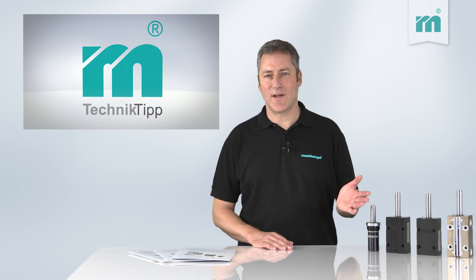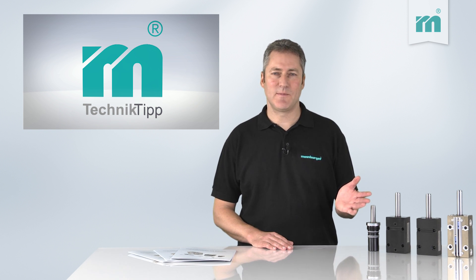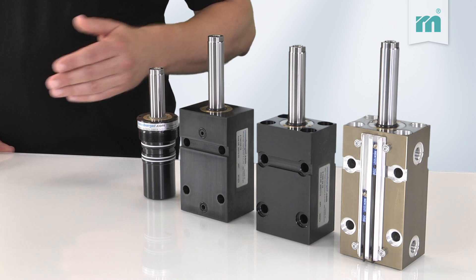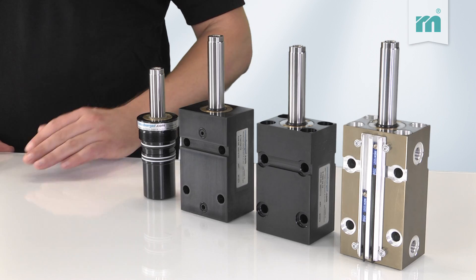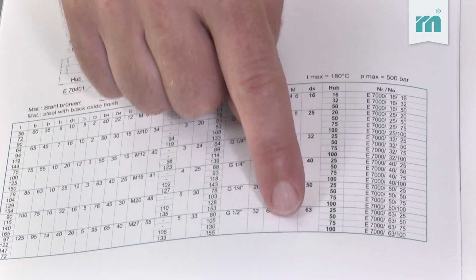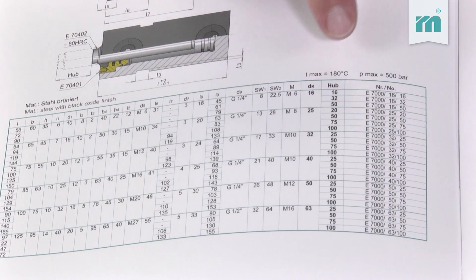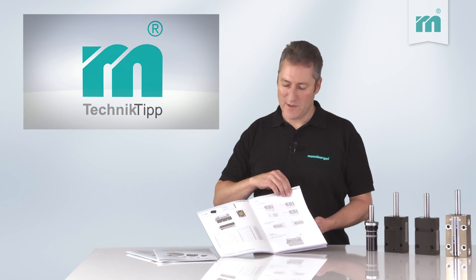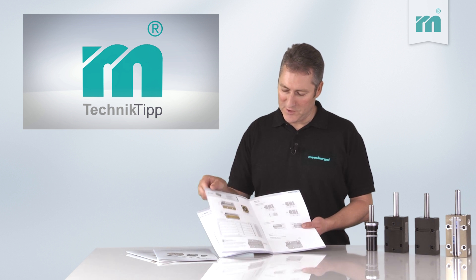With the use of standardized hydraulic cylinders, you can save a lot of time and money. Meusburger offers four different variants, which are equipped as standard with many useful extras. The cylinders are available in various diameters and stroke lengths. Selecting the appropriate cylinder is very easy by using the clear overview on just a few pages.